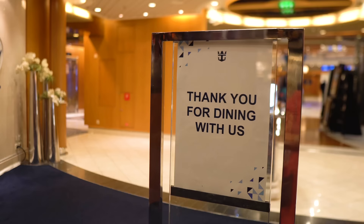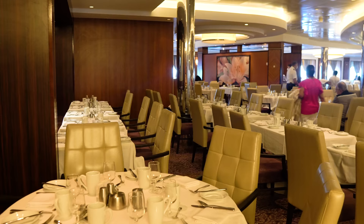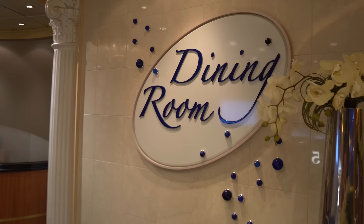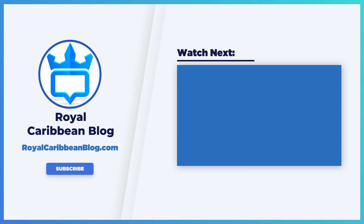So there you have it — 21 tips for the best cruise ship main dining room experience on Royal Caribbean. I really hope these tips help you out and improve your experience overall. Let me know in the comments below what tips you would suggest to anybody going to the main dining room, and which of these you'll be trying on your next cruise. Hit the like button, subscribe to our channel, and turn on notifications so you'll know when we have a new video. This has been Matt from royalcaribbeanblog.com — we'll talk again real soon.